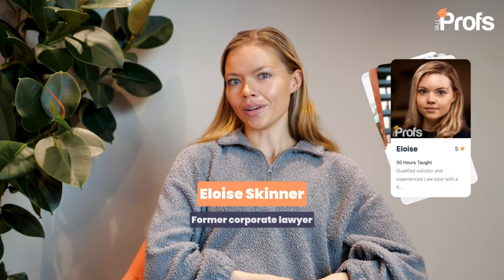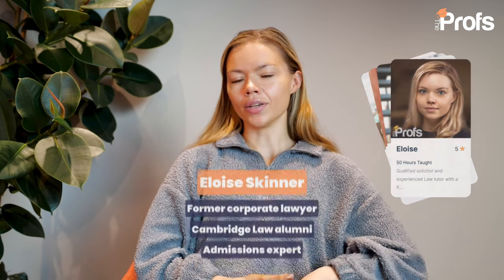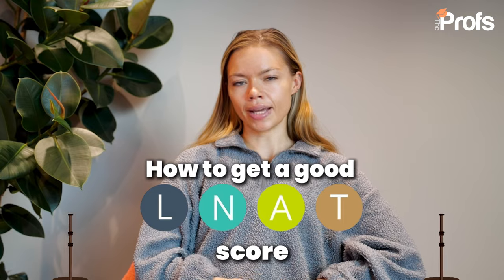Hi, I'm Eloise. I am an author, a writer, and a former corporate lawyer, and I studied law at Cambridge University. Today we're going to be talking about the LNAT and how you can do your best on this aptitude-based test.